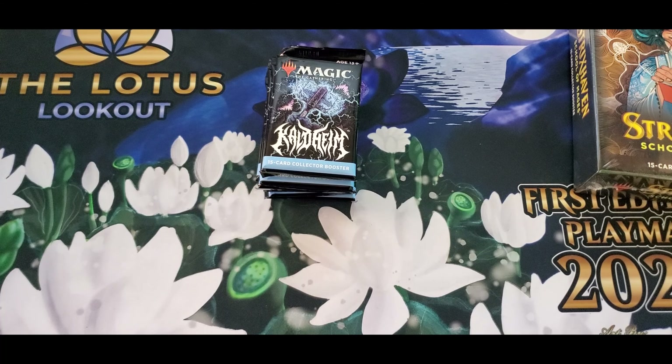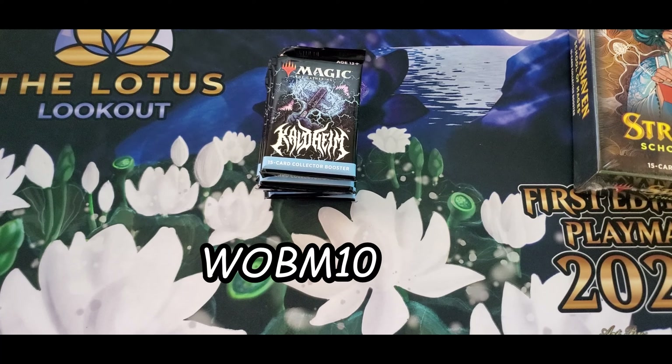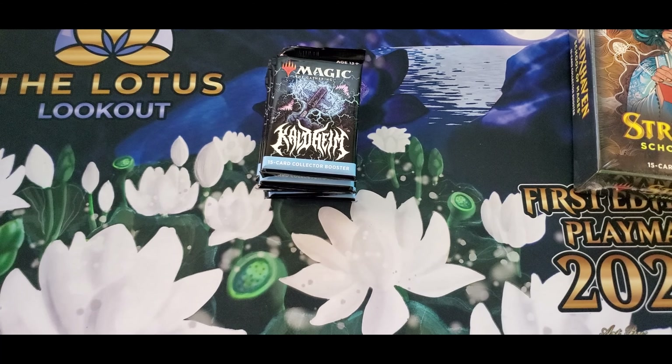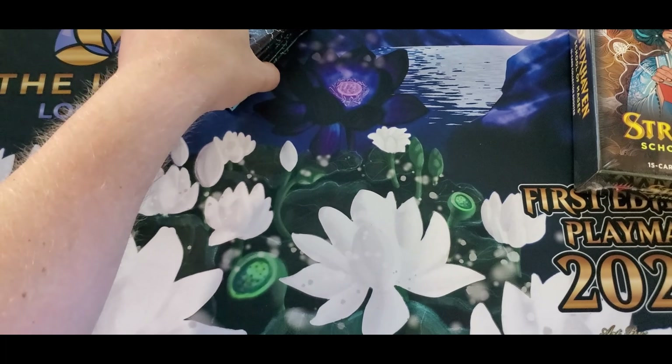A lot of stuff going on guys, so check it out — all the links are in the description below. If you're looking to pre-order anything, check out lotuslookout.com and use the code on screen right now to get 10% off everything you purchase, including singles. He is in the process of rebuilding the website, so the only things listed at the moment are Modern Horizons 2 — which may already be sold out — and Dungeons and Dragons, which is coming out soon.